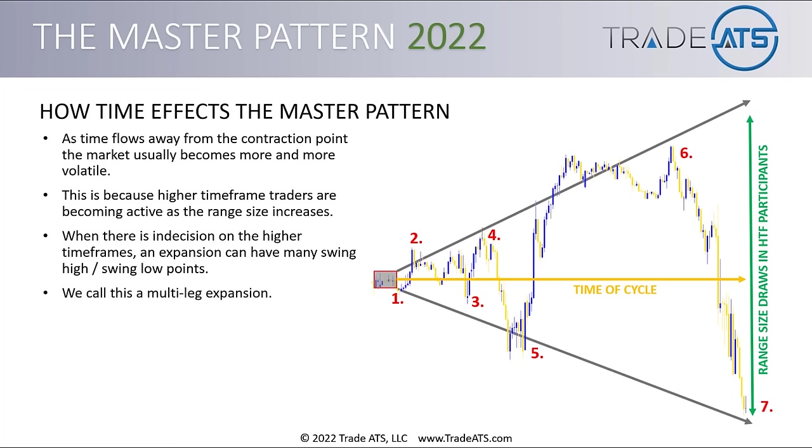We call this a multi-leg expansion. This signals indecision on the higher timeframes. If there was decision on the higher timeframes, it would have broken out usually on the first, second, third, or fourth expansion. But if you go into a fifth, sixth, or seventh and it's still ultimately not going anywhere — still oscillating around that original value line — you know there's indecision on those higher timeframes.